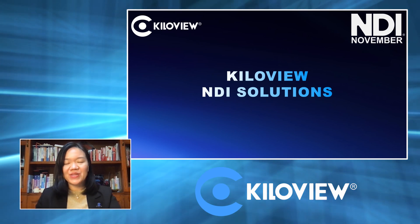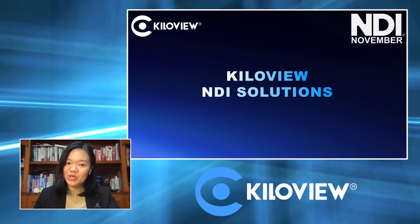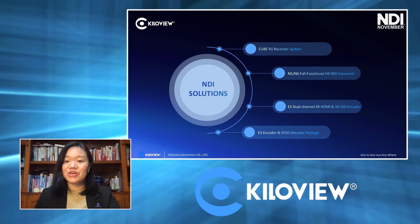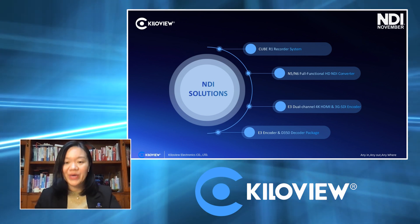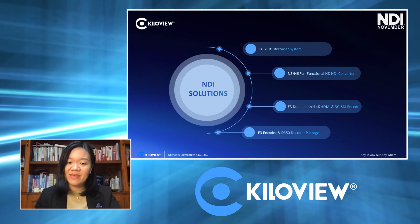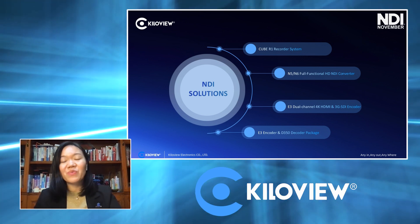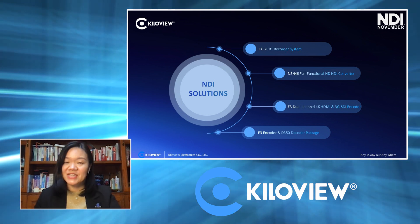Hi everyone, this is Judy from Killer View. This is our second time to be part of NDI November. In the past year, we have announced a lot of new NDI products, which includes our Cube R1 recorder, the N5 and N6 — the full-functional NDI converters that can support all NDI protocols, encoding and decoding all in one — as well as our E3 and E350, which can support NDI-HX for encoding and decoding and also other protocols based on H.264 and H.265.